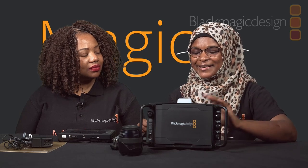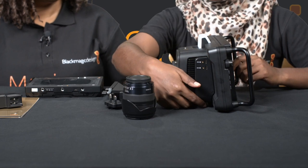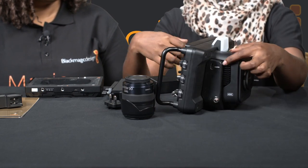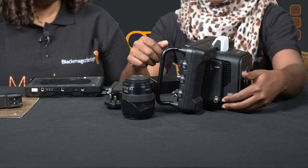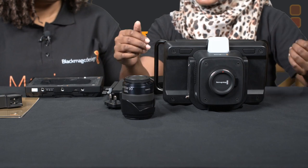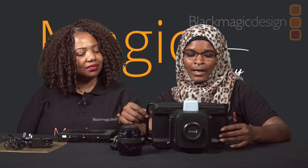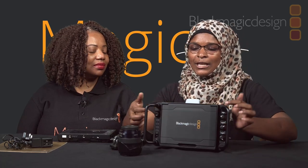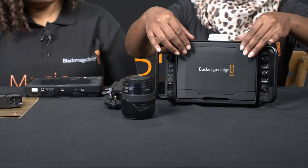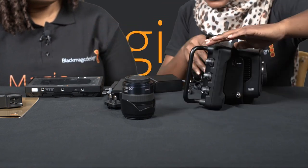Let me take you through the physical connections of this camera. We have two USB Type-C ports for external storage on your hard disk, and two 3.5mm jack ports — one for the microphone and one for headphones. On the other side, we have an HDMI output and the power port where you connect the power cable at 12 volts. There are also several knobs and buttons on the side, and an on/off switch. This part here is the monitor for the camera with a detachable hood.